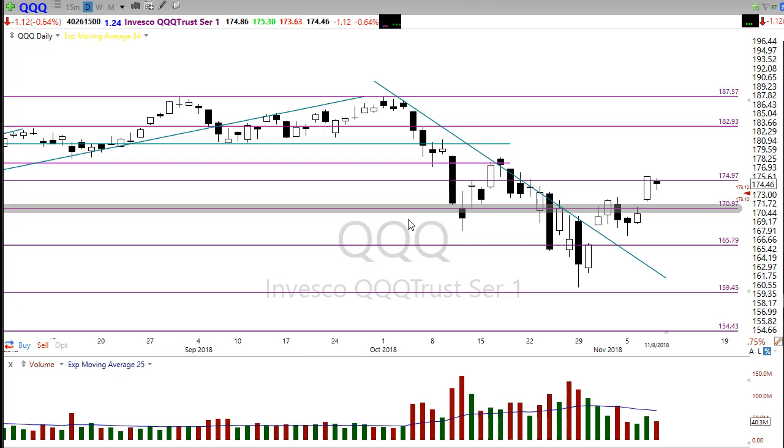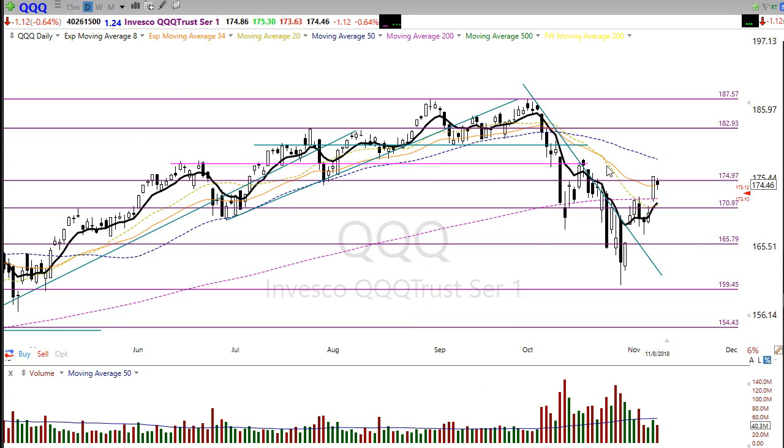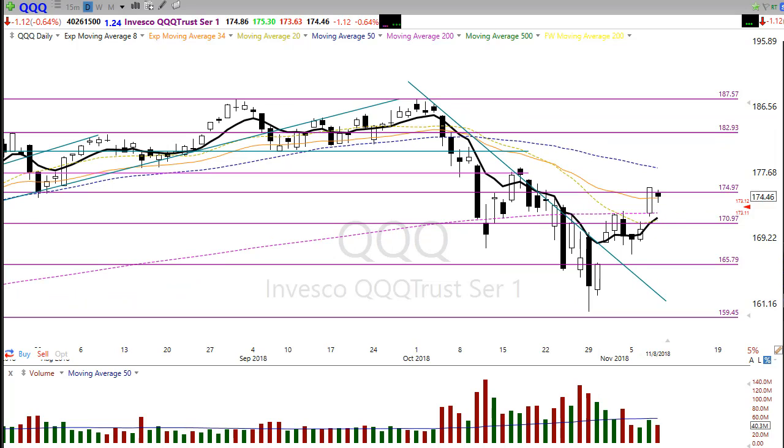Let's take a look at the QQQ. The QQQ is rallying up and slamming into resistance right here, getting a little pullback. Again, above the 200-day moving average on a substantial rally — don't be surprised to see a pullback to test that 200 or even a little further if selling picks up. The 50-day moving average is obviously diving right here, so watch that level closely as it may provide resistance on any bounce.